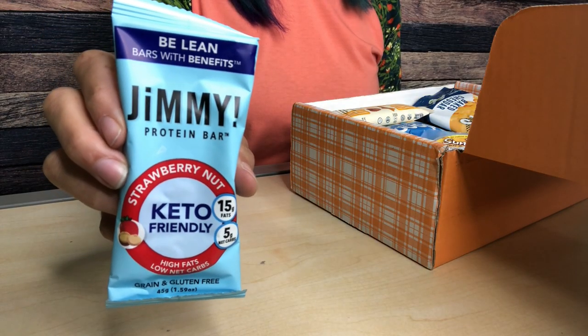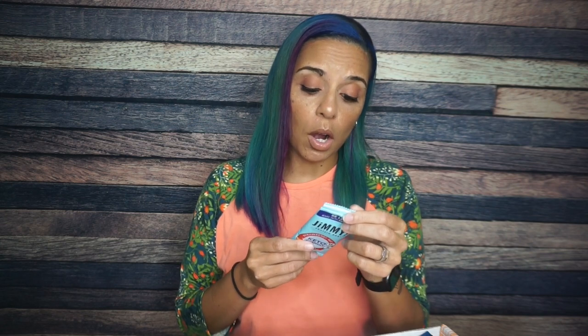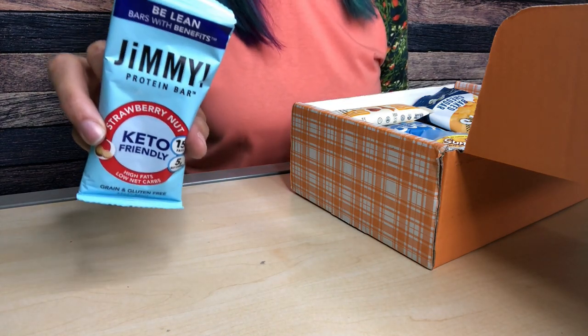Next we have a Jimmy protein bar. I remember the last time I received one — my literal first question was who's Jimmy and why do I care that he has a protein bar? This one is strawberry nut, keto friendly, 15 grams of fat, five net carbs. Y'all know how I feel about things with fruit in them. One bar is 210 calories, 15 grams of fat, 16 total carbs, 11 fiber — so that's five net carbs and eight grams of protein. I'll be interested to see what my mother and husband have to say about this strawberry one, because I already know I'm not going to like it.